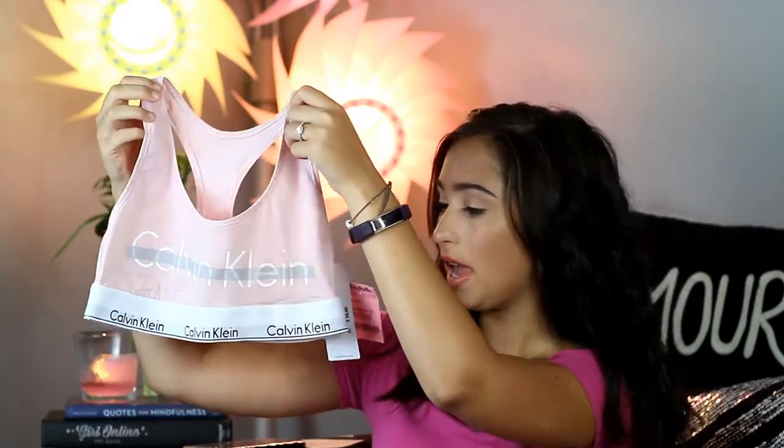Next up, I went to Marshalls. I've never really gotten anything from there before, but their deals are amazing. First up, I got this Calvin Klein sports bra. It was regular $28 and I got it for $12. That's a pretty good deal and I love the color of this.